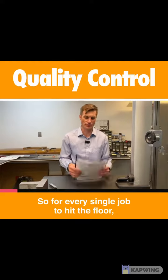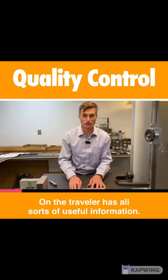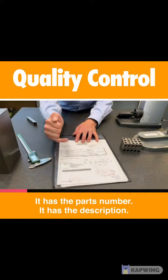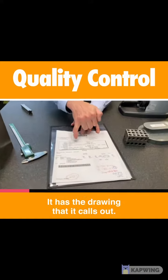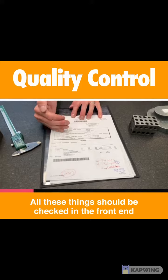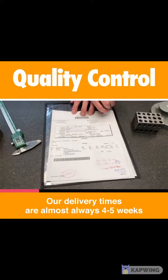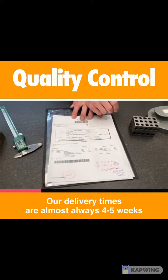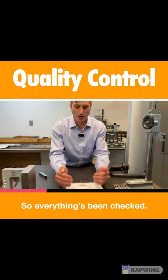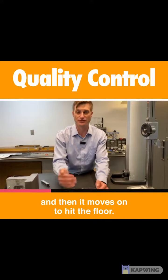For every single job that hits the floor, we have a traveler. On the traveler, it has all sorts of useful information: who the customer is, the order number, the part number, the description, the drawing it calls out, and the rev — which is a big one. All these things are checked on the front end when the order is placed, including the delivery time to make sure they're going to be on time. Our delivery times are almost always four to five weeks, unless we have issues getting materials in that amount of time. Everything's been checked, it's all been approved, the order's been acknowledged, and then it hits the floor.